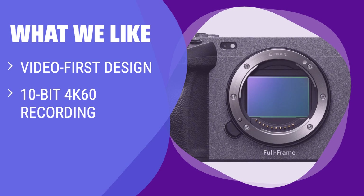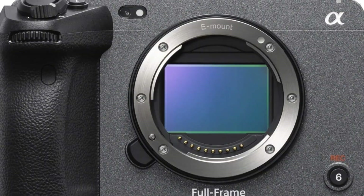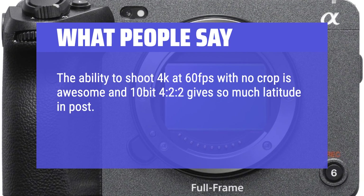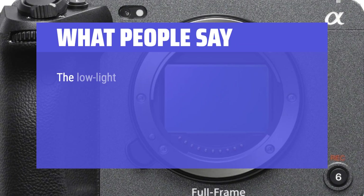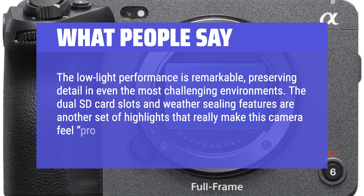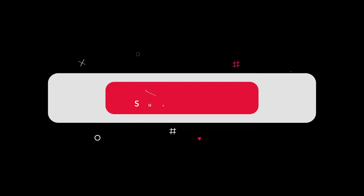What we like: If you care only about video, this is the camera to get. Ideal for pro video capture with features like 10-bit recording, built-in fan for heat management, and dust and splash protection. Perfect for documentary, location, and travelogue projects. What people say: 'The ability to shoot 4K at 60 frames per second with no crop is awesome, and 10-bit 4:2:2 gives so much latitude in post. The picture straight out of camera with no editing is absolutely fantastic. The low-light performance is remarkable, preserving detail in even the most challenging environments. The dual SD card slots and weather sealing really make this camera feel pro.' You can find the Amazon purchase link in the description below. Hope this video is helpful — thanks for watching.